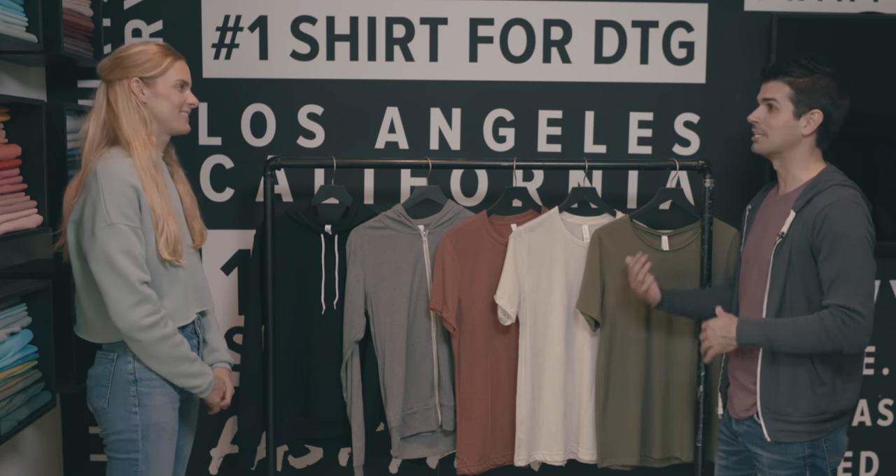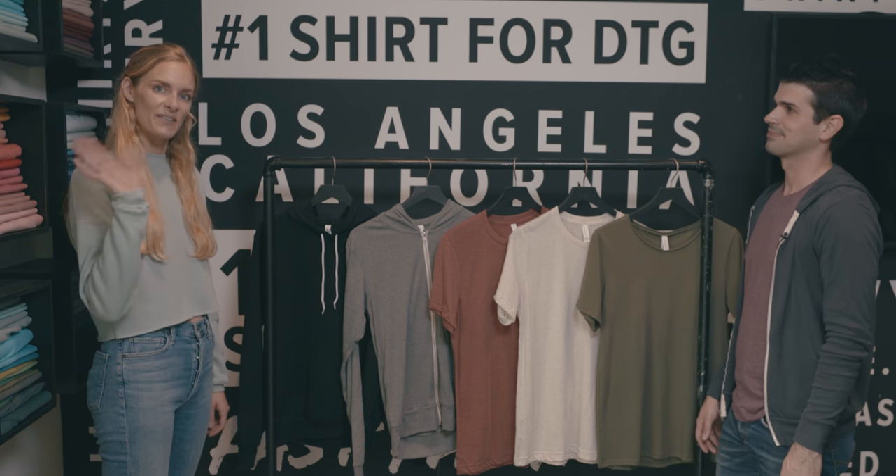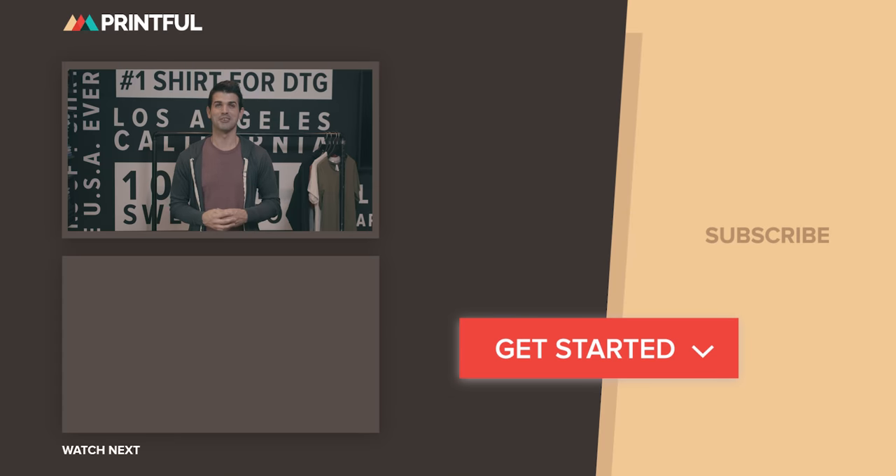Thank you so much for showing us all of this — it definitely expands the horizon of what you can do with your store. Thanks for coming in, and thank you guys for tuning in. I hope you found this video very helpful. What other advice or learning tools would you like to better promote your products? Leave a comment below, and don't forget to show some love to Bella Canvas and subscribe to their YouTube channel — I'll put a link in the description below.